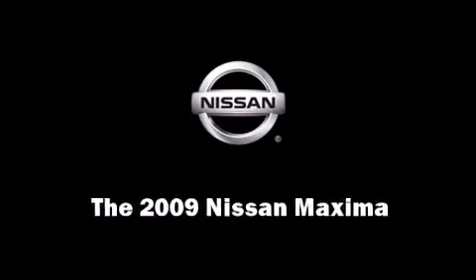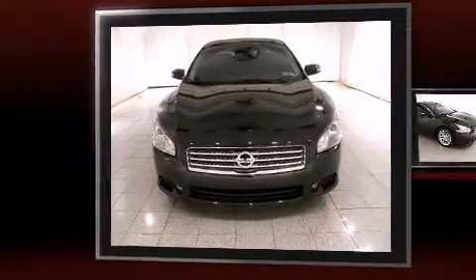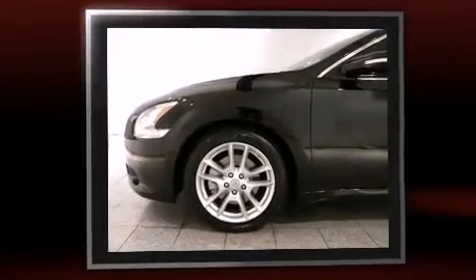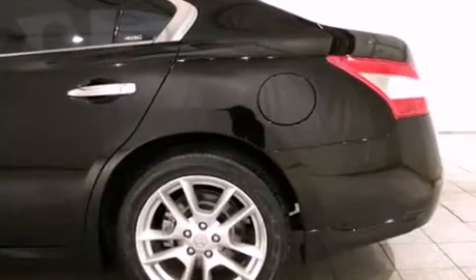Experience driving perfection in the 2009 Nissan Maxima. With fewer than 35,000 miles on the odometer, this four-door sedan prioritizes comfort, safety, and convenience. It features a front-wheel drive platform, an automatic transmission, and a 3.5-liter six-cylinder engine.